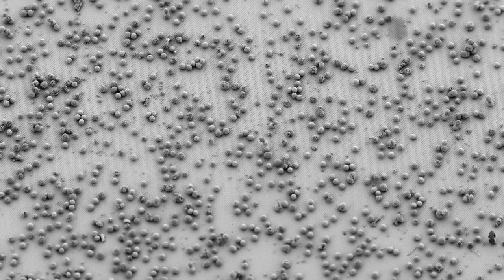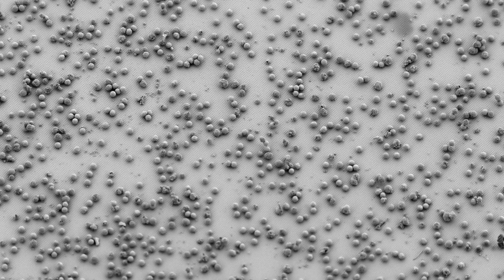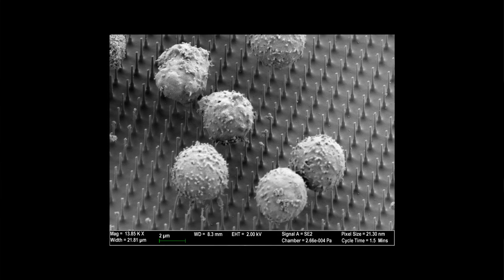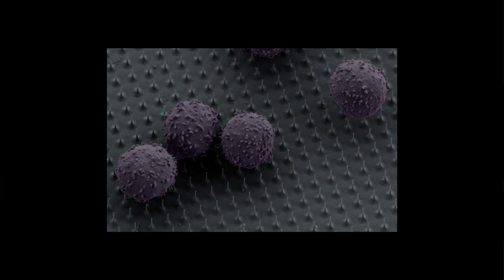Hongkun Park's lab at Harvard had been developing a new tool that could be applied to the problem: a tiny bed of silicon nanowires. The technology is extremely simple — basically a bed of nothing more than needles. Cells are plated on top of them, and as each cell settles down, the nanowire pierces the cell membrane and delivers whatever molecule is coated on its surface directly into the cell.